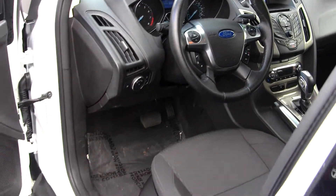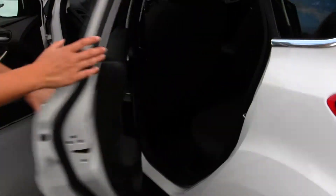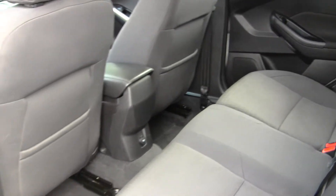It comes equipped with all the power options — windows, locks, and mirrors. The back seat comfortably seats three. It's nice and spacious on the inside, and also very clean.